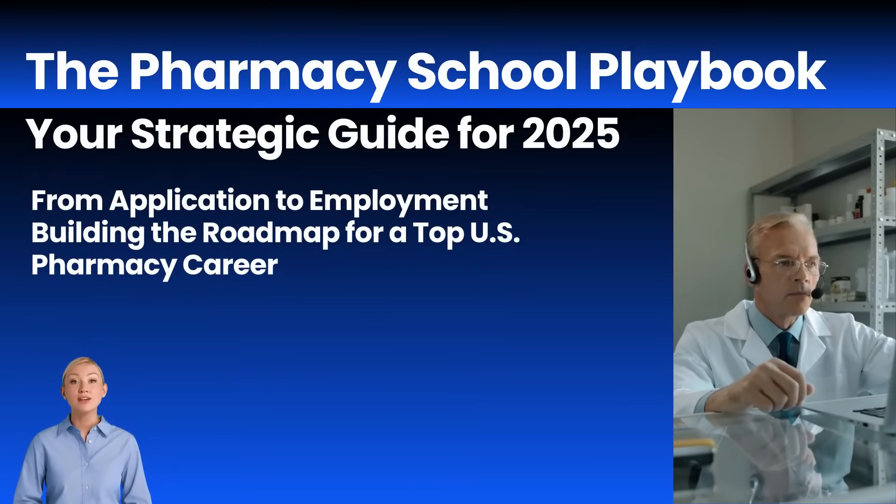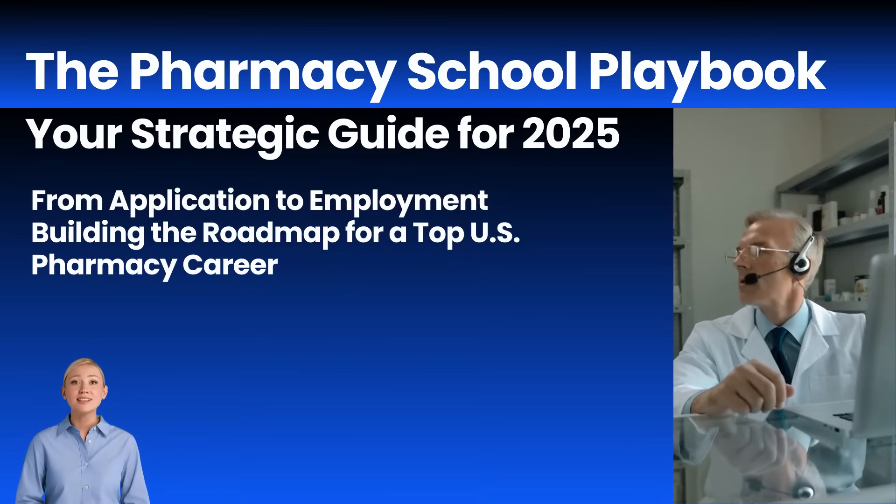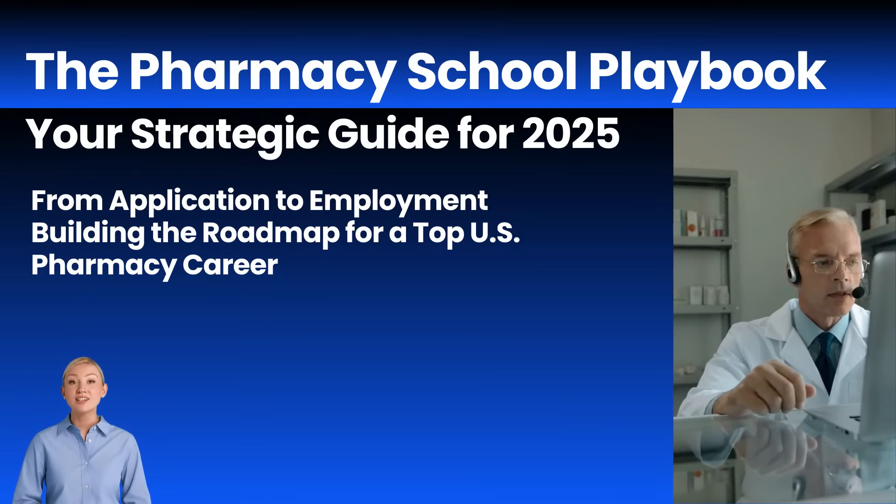Welcome to PharmMed Lab. We know interest in US pharmacy careers is soaring, but so is misleading information, making it tough to find the right path. We're here to cut through that noise.